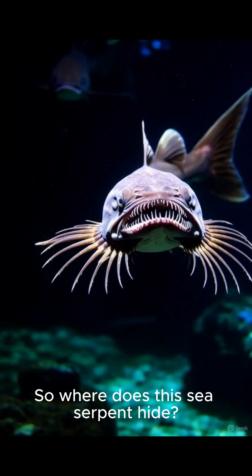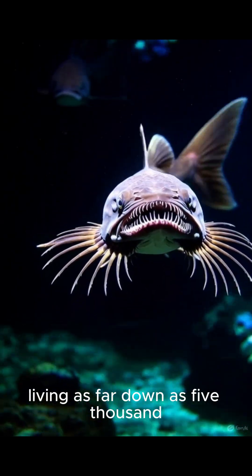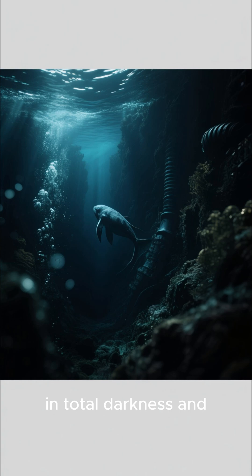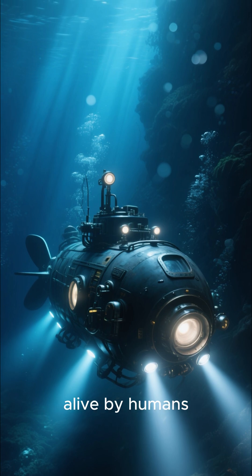So where does this sea serpent hide? The frilled shark is a true deep-sea dweller, living as far down as 5,000 feet below the surface. That's nearly a mile deep, in total darkness and crushing pressure. Because it lives so deep, it's almost never seen alive by humans.